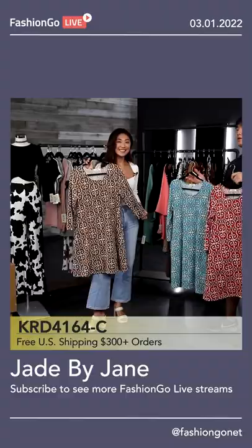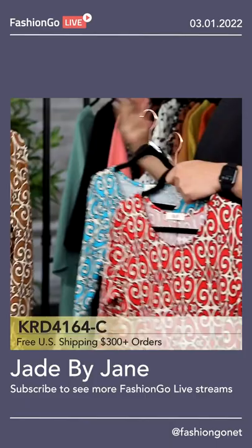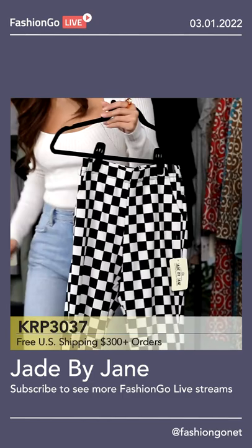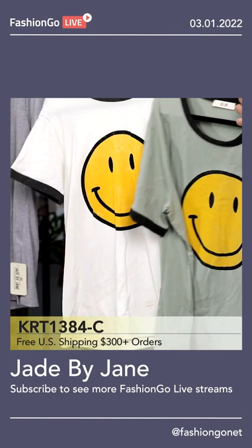At Jade by Jane, we really focus on the comfort of our customers. Everyone tries to go for the sexy look, but at Jade by Jane, we go for the cute or the exotic, and kind of a looser fit where it really is comfortable. Jade by Jane knows what they're doing just because this style has been so popular. Most of our products are going to be slightly looser fit so that it fits everyone comfortably. For us, it's very important that everyone fits in their skin.